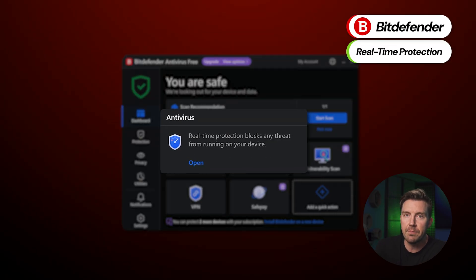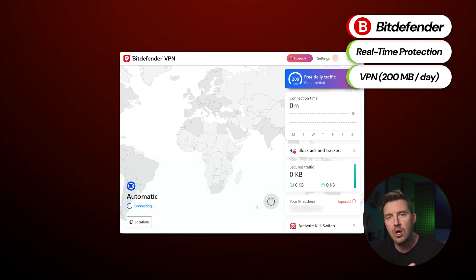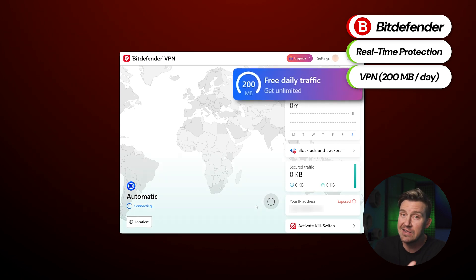Bitdefender also offers real-time protection that monitors all activity on my device, checking for malicious tricks happening behind the scenes. It also has a VPN, though with 200 megabytes of traffic per day, it's barely usable.